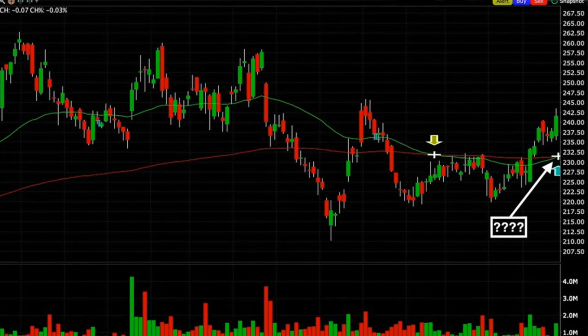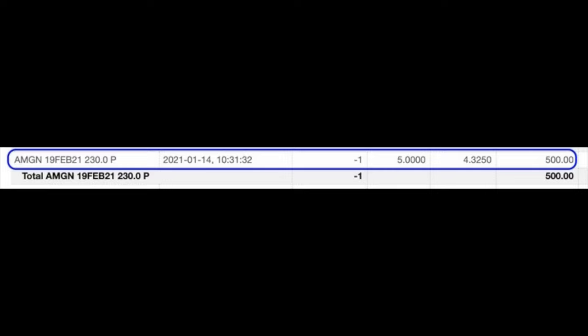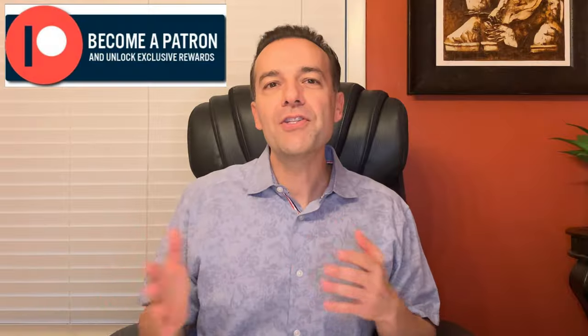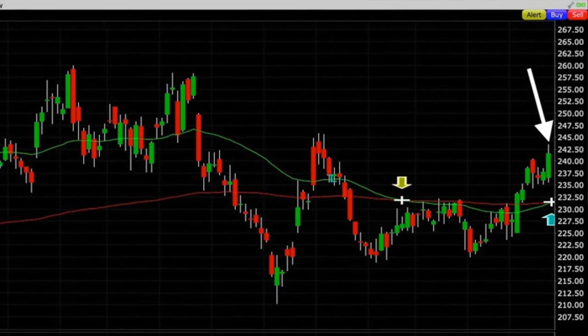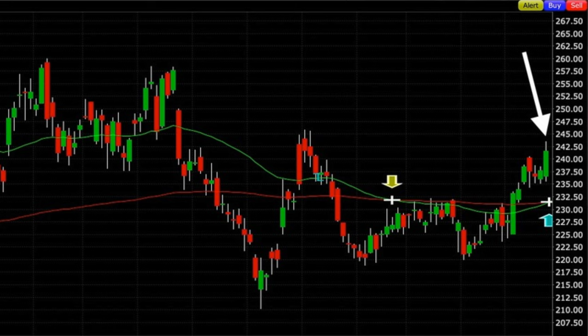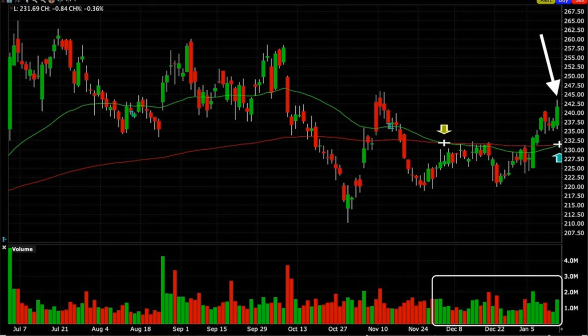The first trade I want to talk through is Amgen, ticker symbol AMGN. As you see on the chart, Amgen provided us a very solid entry point to sell put options on January 14th. We sold the February 19th 230 put options and received $5 per share for them. As you can see where the white arrow is, just below there you see the green and red 50 and 200 moving averages. Once Amgen had broken out above those moving averages, they would then serve as support. There had also been a lot of green up-volume days, which told us there was really good buying pressure in Amgen.